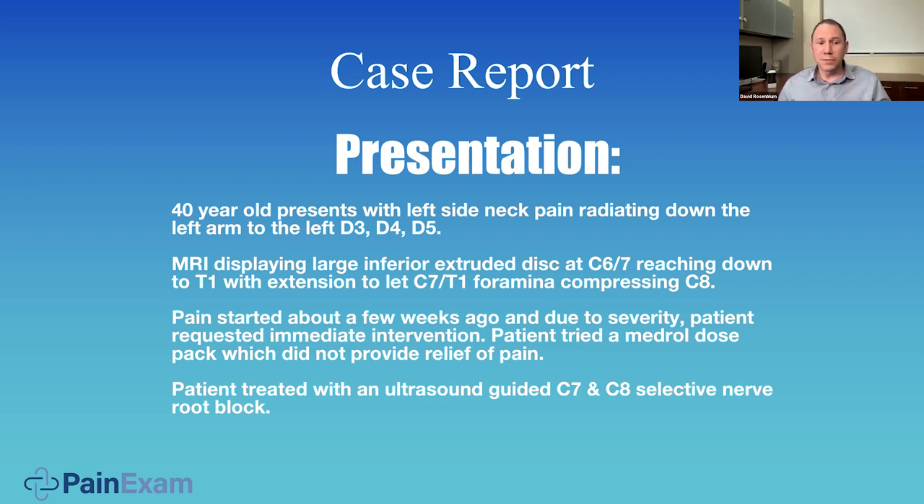The first patient is a 40-year-old female who presented with left arm pain radiating down from the neck to the third, fourth, and fifth digits. On MRI there was a large inferior extruded disc at C6-7 reaching down to the T1 level and compressing the C8 nerve at the C7-T1 foramina. The pain started a few weeks prior to the visit; she tried a Medrol pack, Tylenol, and NSAIDs — nothing alleviated. So when I saw her, I did an ultrasound-guided selective nerve root block at C7 and C8 with fluoroscopy to aid in determining the level.